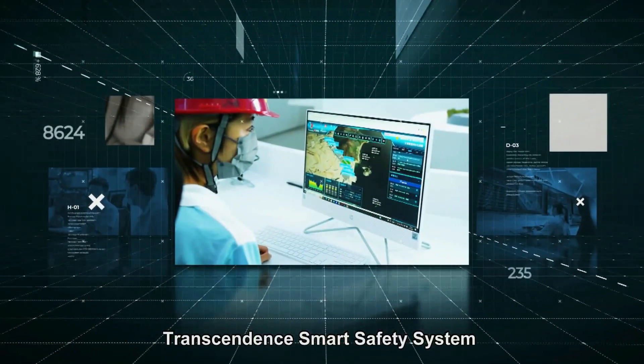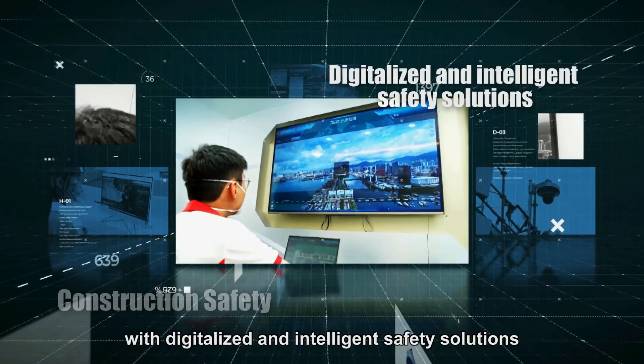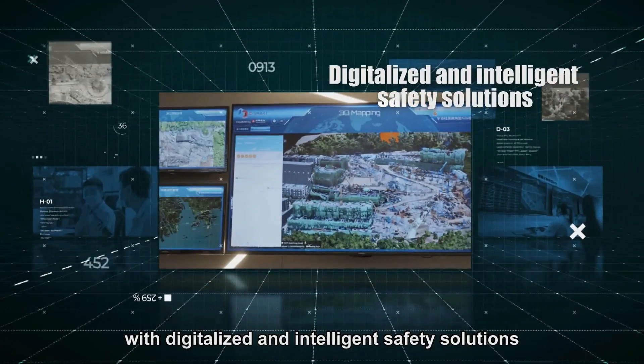Transcendent Smart Safety System brings construction safety to the next level and empowers the construction industry with digitized and intelligent safety solutions.